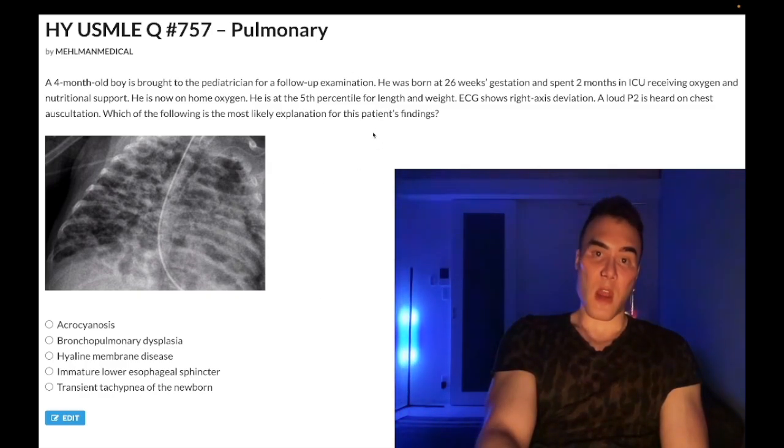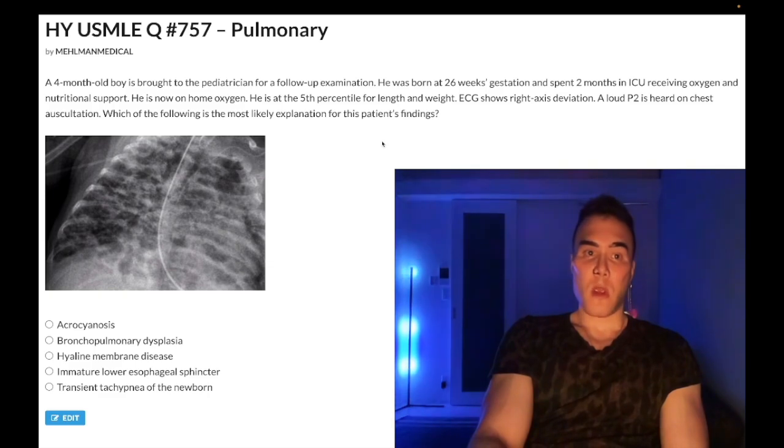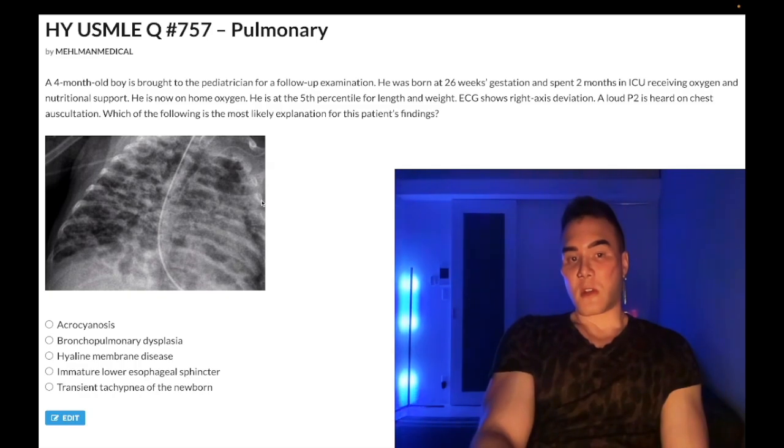The same vignette could be used for retinopathy of prematurity — if they mention visual problems in a premature infant exposed to too much oxygen, that's the answer. You can also get germinal matrix bleeds or intraventricular hemorrhages with excessive oxygen exposure. The chest X-ray shown here is from Wikipedia and apparently shows a ground-glass appearance, but you don't need to know the X-ray — it was just thrown in.